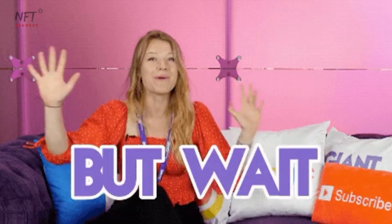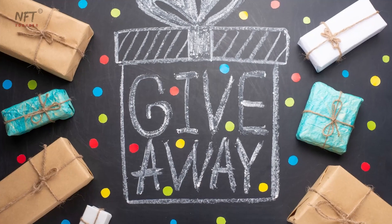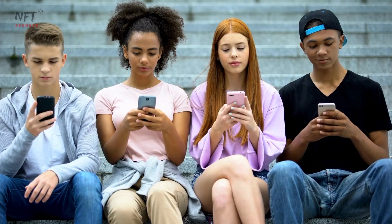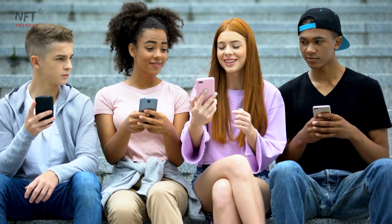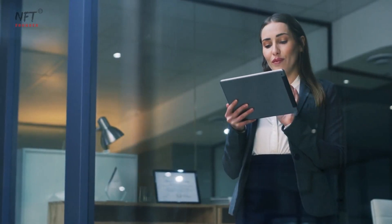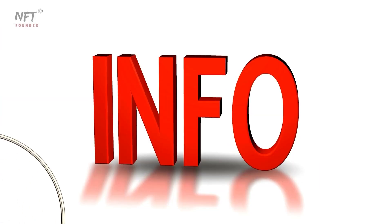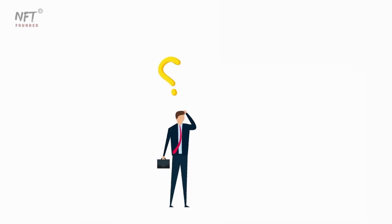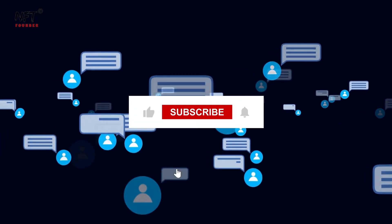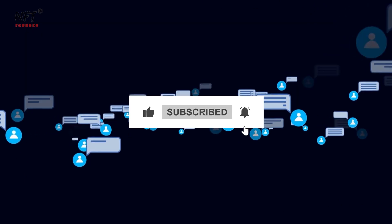But wait, there's more. In the spirit of celebrating our fantastic community, we're hosting an exclusive giveaway. Three lucky winners will each receive a Trezor Hardware Wallet. To be eligible for this exciting opportunity, you'll need to stay engaged throughout the entire video. Somewhere along the way, we'll drop a critical piece of information that'll be part of a question at the end. Only those who pay attention, respond correctly in the comments, and are subscribed to our channel will qualify.